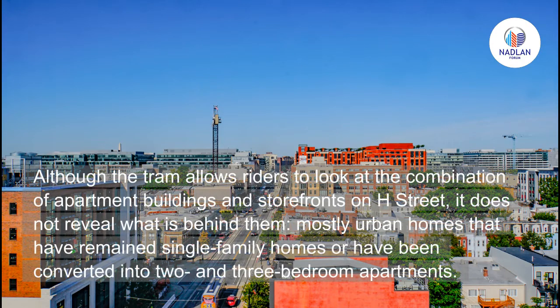Rising buildings and rising prices. Although the tram allows riders to look at the combination of apartment buildings and storefronts on H Street, it does not reveal what is behind them — mostly urban homes that have remained single-family homes or have been converted into two and three bedroom apartments.